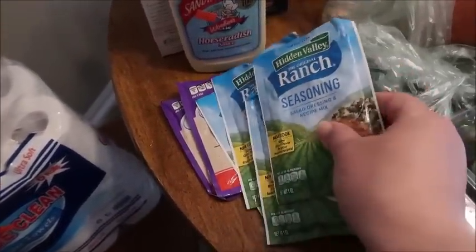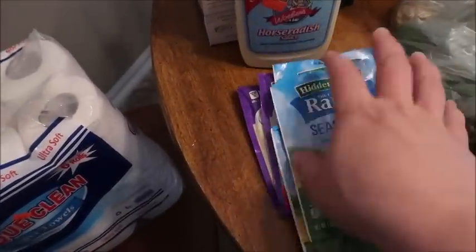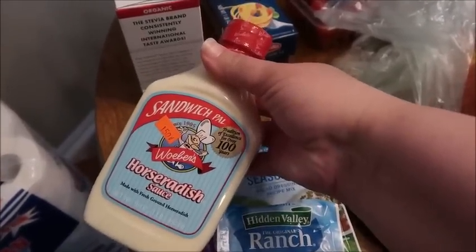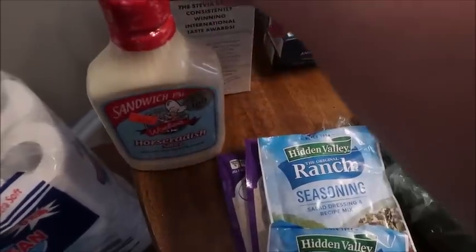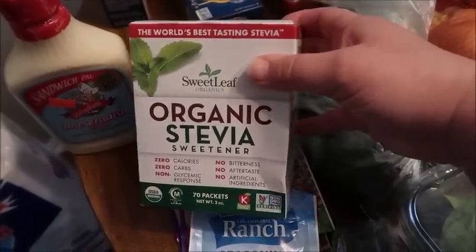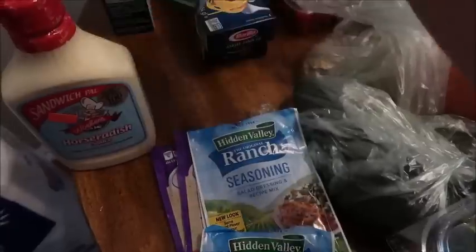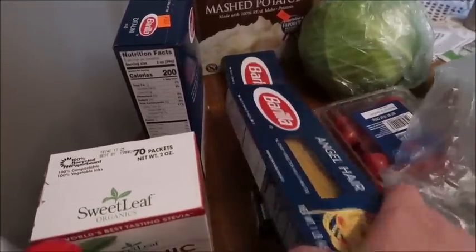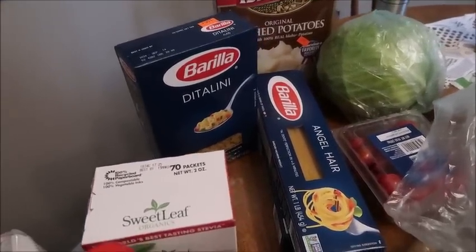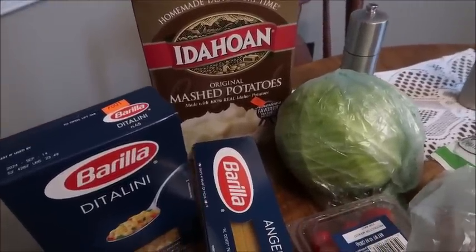Over here I got some packets of ranch seasoning — four for a dollar — and some brown gravy mixes, two for a dollar. Rick got this horseradish sauce at another discount store a few weeks ago and really liked it, so we saw this one there for $1.50 and picked it up. We're also going to try this organic stevia sweetener — 70 packets for $2.99. We have Barilla angel hair pasta and a ditalini, one of my favorites, all a dollar each. And we picked up some instant mashed potatoes just to have on hand — $1.50.